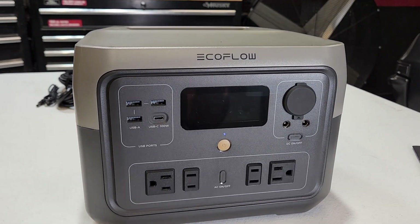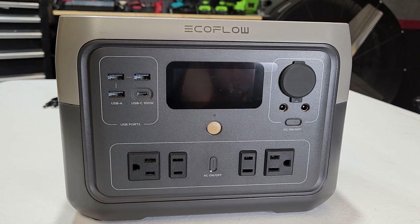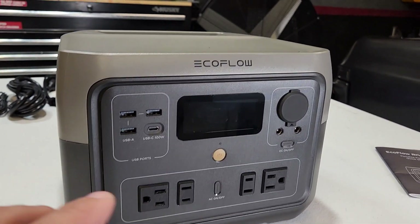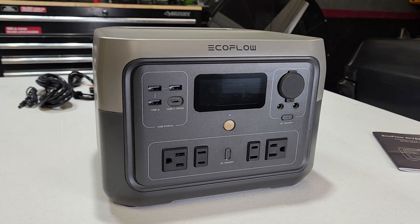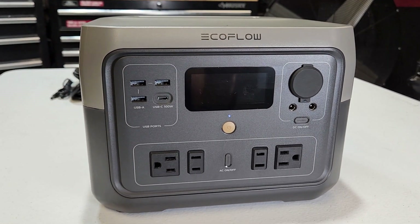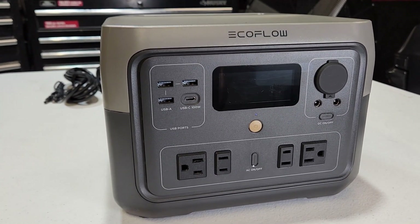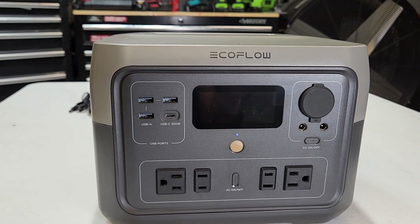This is the EcoFlow River 2 Max, released in October of 2022 along with a few other models. If you guys are looking for a portable power station, you cannot go wrong with EcoFlow — they're a really good quality company. Nowadays with these crazy weather conditions, portable power stations have been a must-have. They come in really handy when your power goes out — you can plug in TVs, your Wi-Fi, refrigerators, all the necessities, just so you can stay up and running during a power outage.